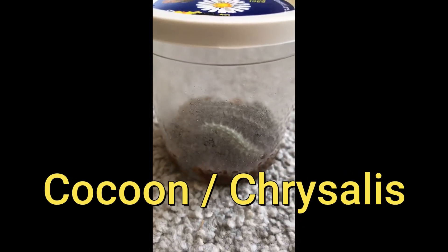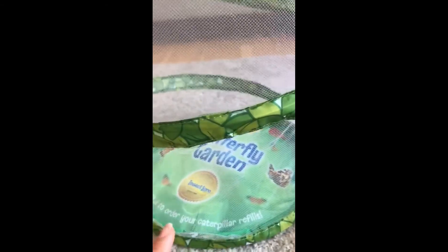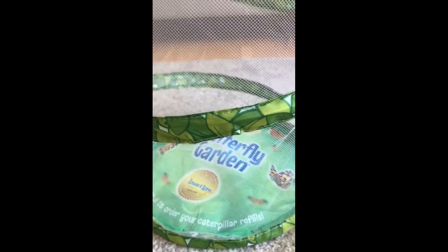When that happens, in the next video in a week or two, I'll move them into this special butterfly garden net. They'll attach themselves to the side of the net and then emerge as butterflies. So tune in in another couple of weeks and see us releasing our butterflies into the garden!